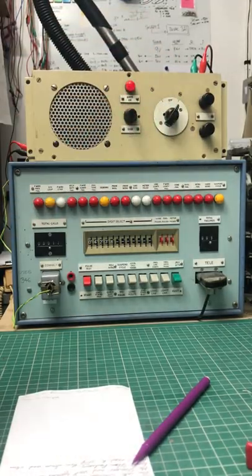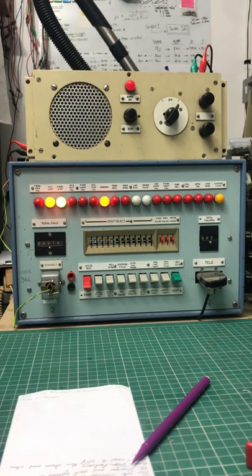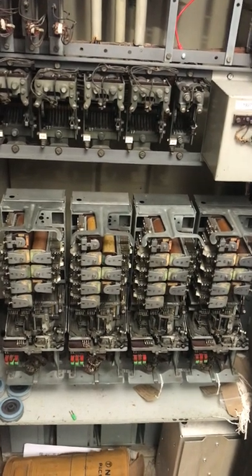This amplifier allows you to hear what's going on. The Asterisk will then dial 38.